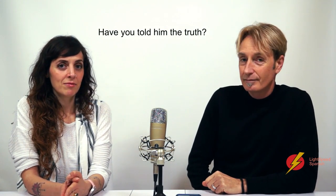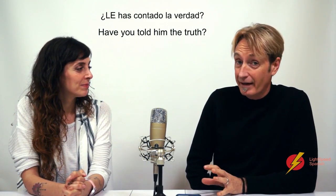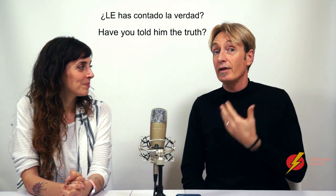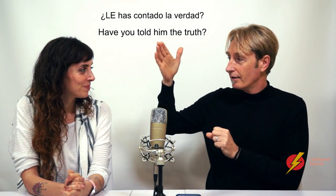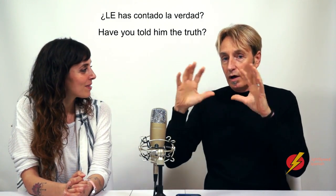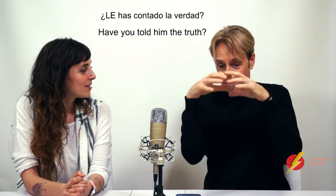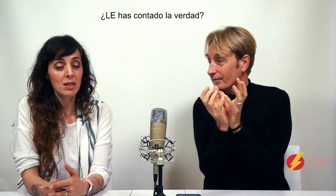What about this one, Cynthia? 'Have you told him the truth?' How would you say that? Le has contado la verdad. Okay, so we've got a 'le'. To understand 'le', you need to look at other videocasts on the use of the indirect pronoun, especially the redundant use. So: le has contado la verdad. Now, 'la verdad' — if we wanted to shorten that, 'la verdad' is feminine, so it would become 'la'.